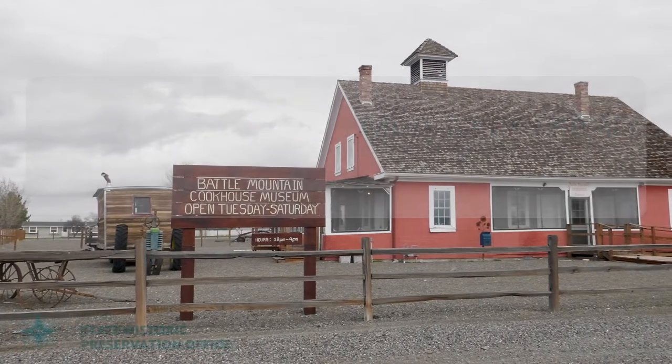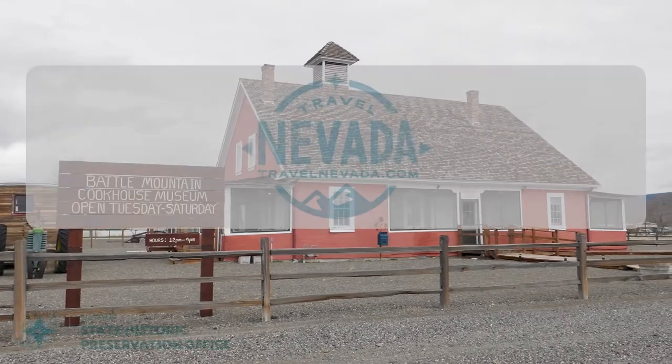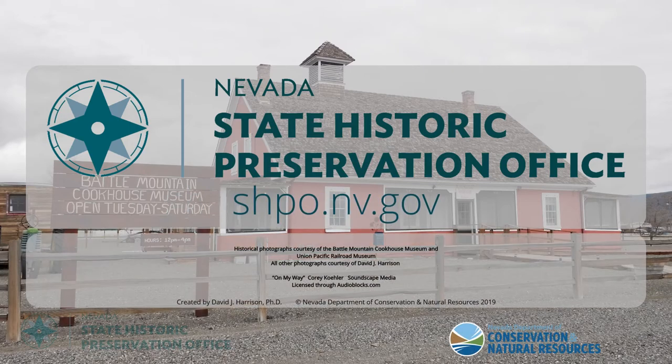For more information on the Battle Mountain Cookhouse Museum, visit cookhousemuseum.org. To learn more about Nevada's history, visit TravelNevada.com and the State Historic Preservation Office at shpo.nv.gov.